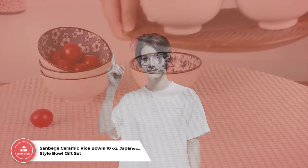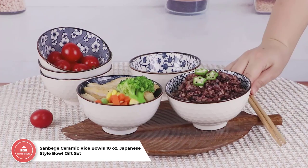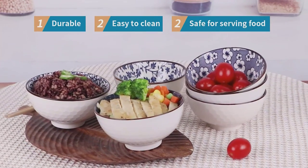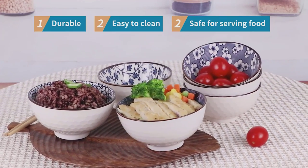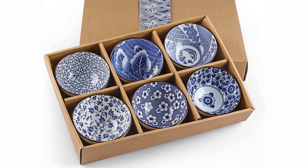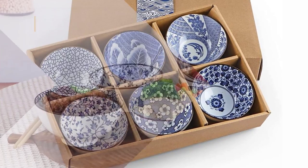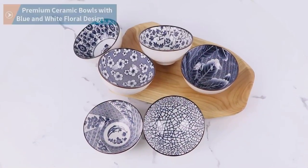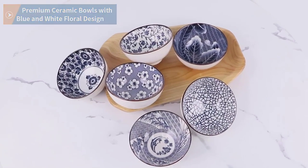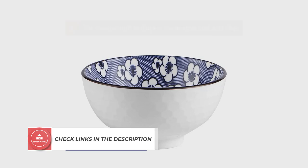Sandbage Ceramic Rice Bowls, 10 ounces, Japanese-style bowl gift set. Sandbage ceramic rice bowls are a classic and stylish addition to any tabletop. These 10-ounce Japanese-style bowls come in a set of six assorted dinnerware serving bowls, featuring a unique pattern of both blue and white honeycomb textures on the outside and an aqua blue inner lining. Their non-toxic, chip-resistant ceramic construction makes them both safe and easy to clean.